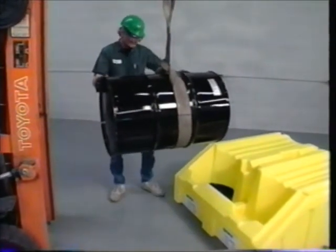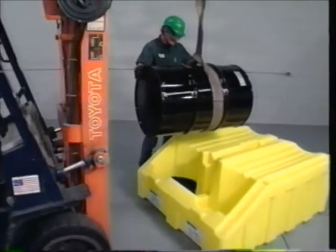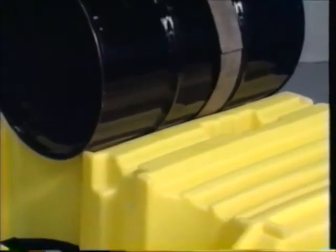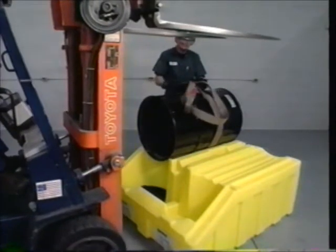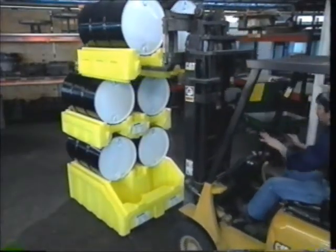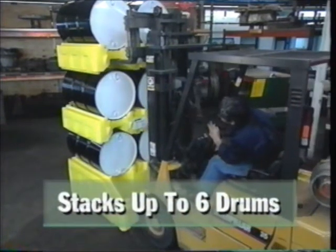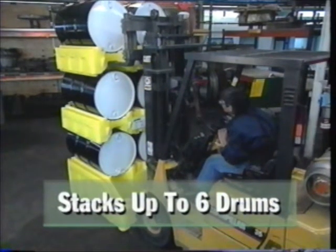To load Polyracker, secure the drum with the proper cinch strap and lift the drum using a forklift. Guide the drum onto the Polyracker, remove the cinch, and back away. For even greater floor space efficiency, check out our Poly Stacker — using forklift equipment, you can stack up to four drums on Polyracker for a six-drum system.